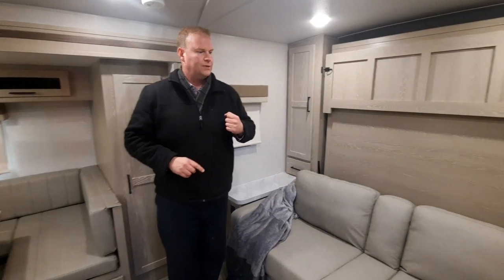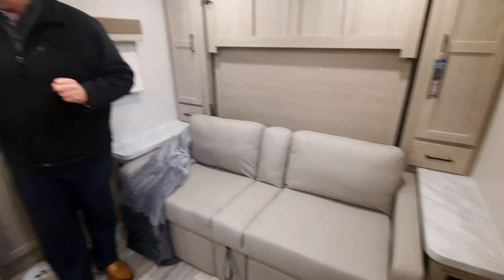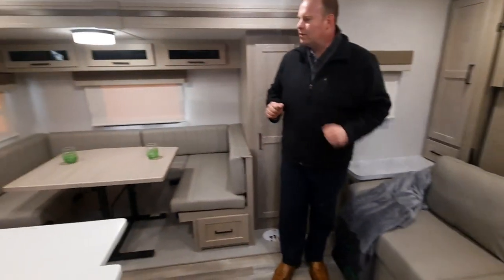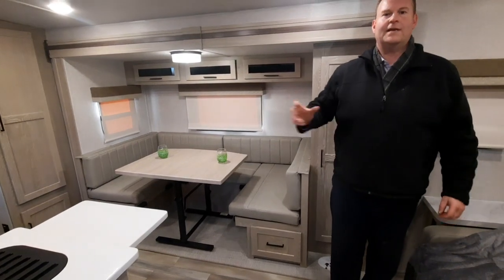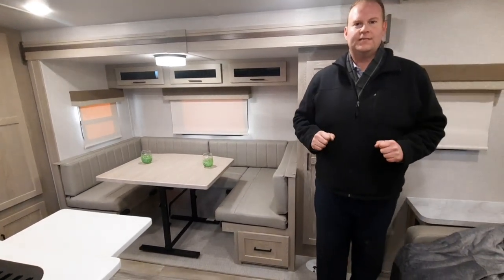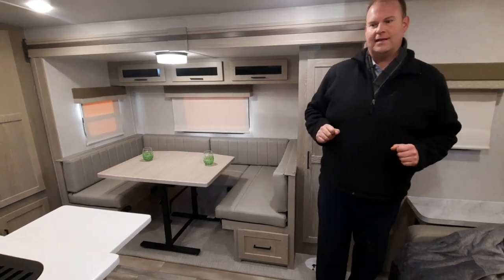Inside here we do have the Murphy bed as well as the sofa with the recliners. We have a nice U-shaped dinette with a freestanding table. The freestanding table can be taken outside in those instances where you need a level picnic table and you just don't have one — this can double as that.